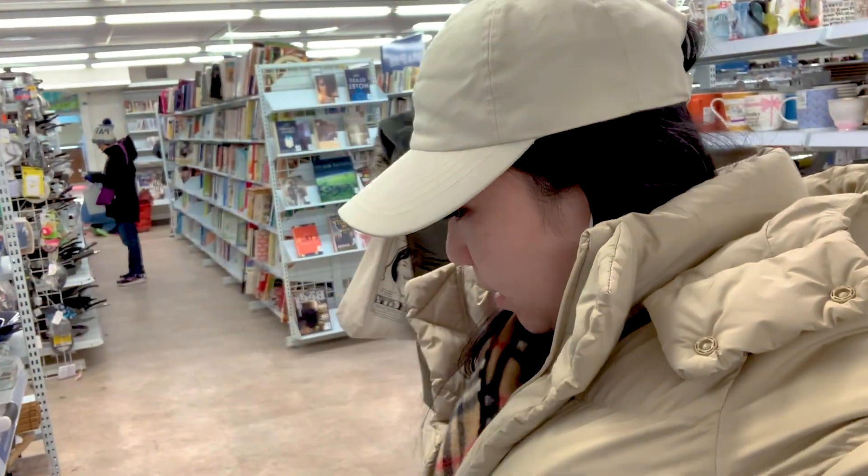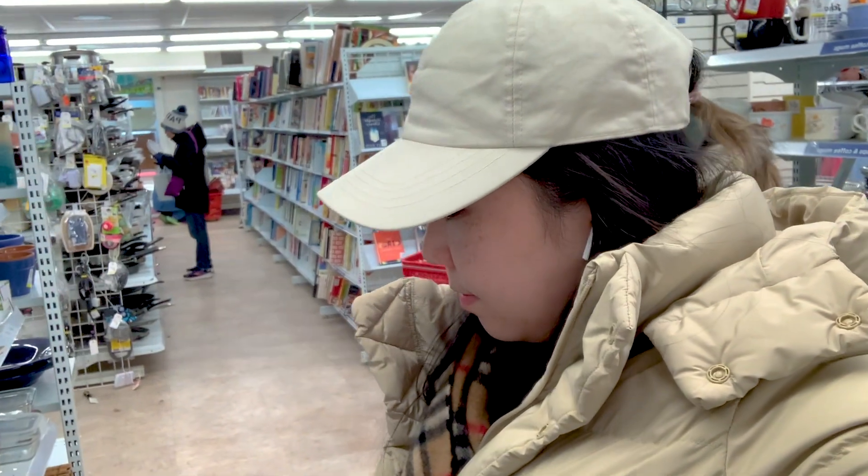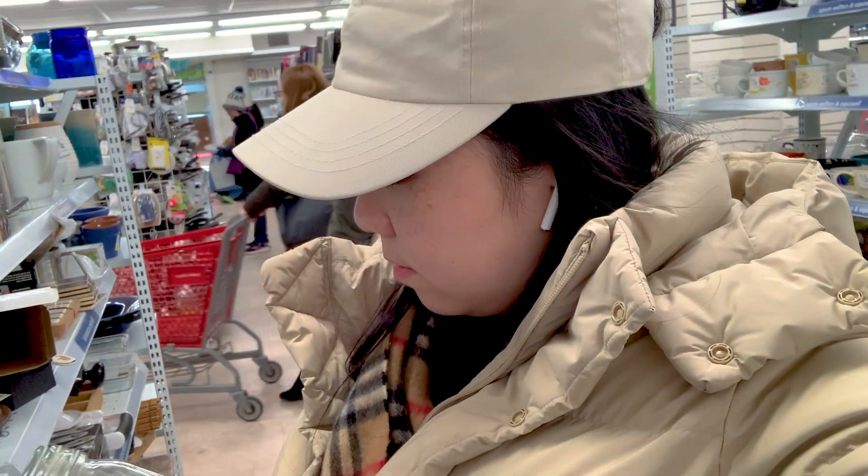One of my favorite places to thrift is Value Village. They have over 100 stores all over Canada. Just pop up Google Maps — maybe you'll find one just in your neighborhood, and it could be your next favorite store. So let's thrift to save the environment and our wallet. Remember, every purchase counts.